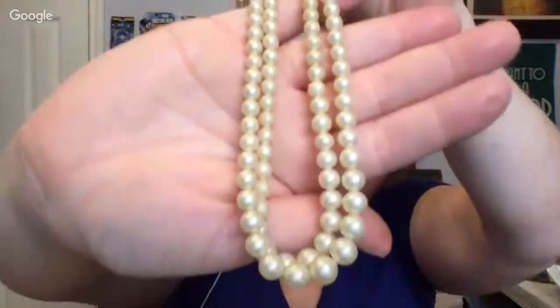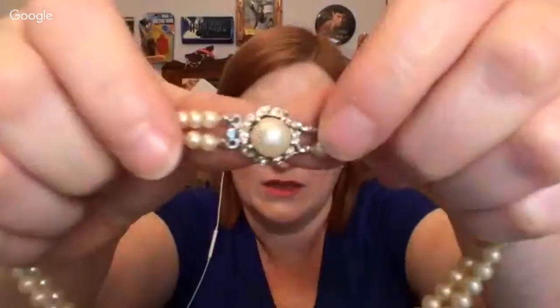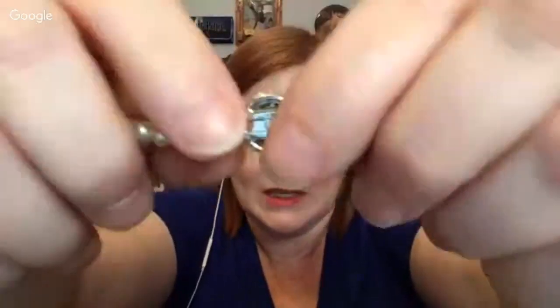This brand is Trifari — these are Trifari. Isn't that really nice? So pretty. Double strand Trifari pearls. And then on the back, the closure — it has a little box closure like so. It slides in.